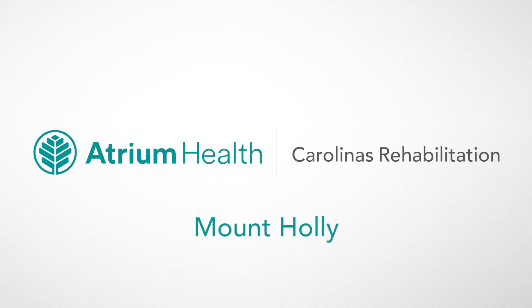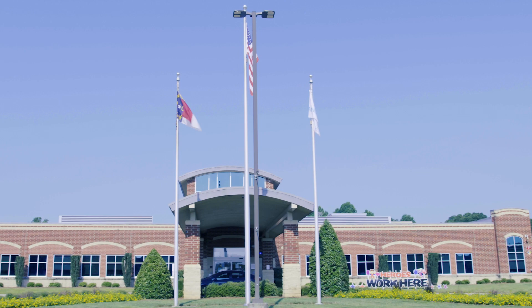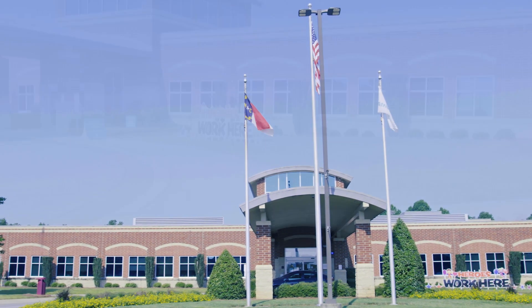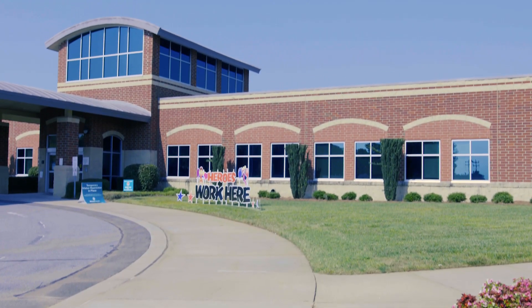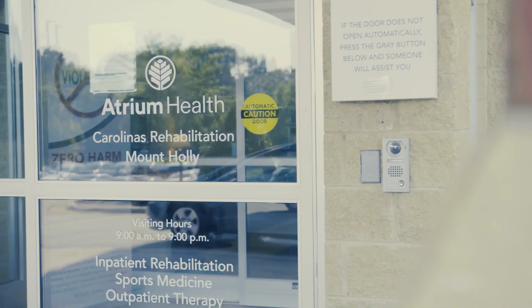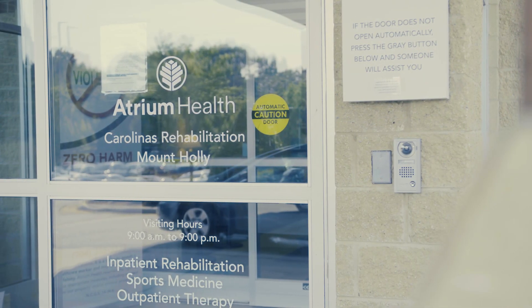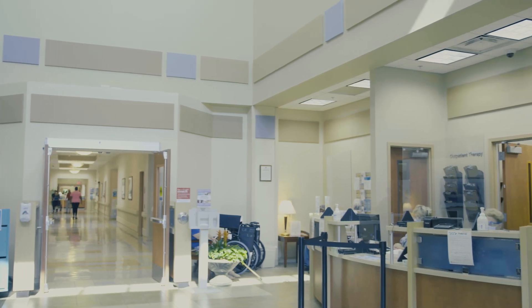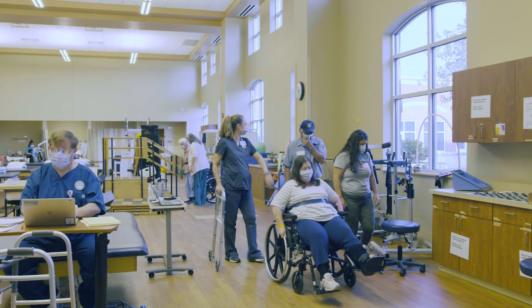As one of the nation's leading and largest rehabilitation providers, Atrium Health Carolina's Rehabilitation delivers comprehensive state-of-the-art care and excellent outcomes. Carolina's Rehabilitation Mount Holly is an award-winning hospital offering the best and safest care for Greater Charlotte, Gaston, and many surrounding counties.